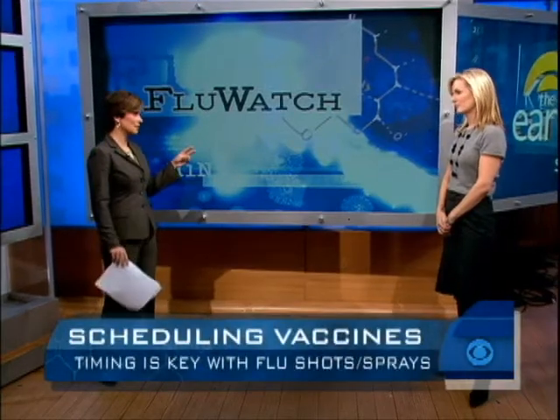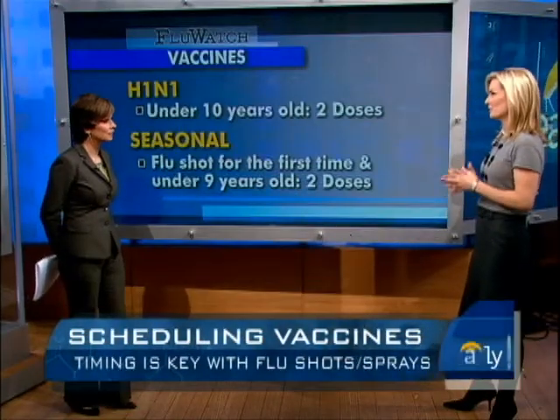So this year, there are two different flu vaccines that kids need: the seasonal flu and the H1N1 vaccine. For some kids, what is the maximum number of doctor visits that could mean? It's actually four, so that might mean four separate trips to the pediatrician, which obviously presents a little bit of a logistical challenge.